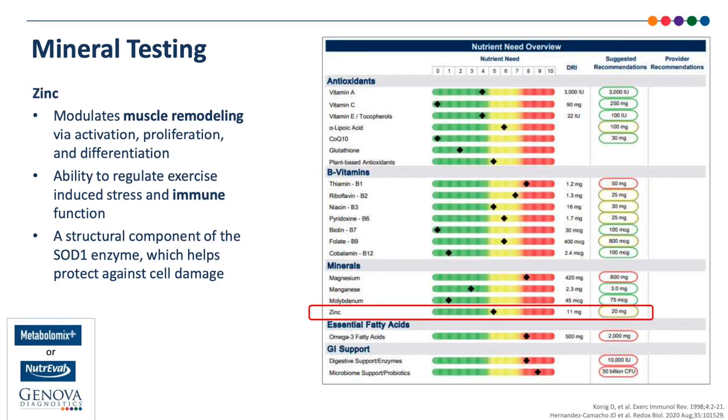Zinc is a mineral that has been identified as having a role in muscle remodeling, modulation of exercise-induced oxidative stress, and immune function. Zinc is also an important structural component of the SOD1 enzyme, which helps to protect cells against oxidative damage. In Genova's NutriVal profile, the plasma zinc level as well as a functional analysis of amino acid metabolites known to be dependent upon zinc help to provide an assessment of the athlete's need for zinc.